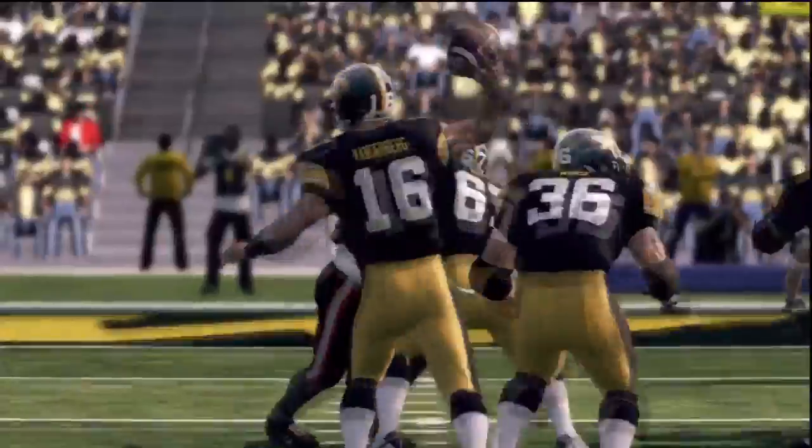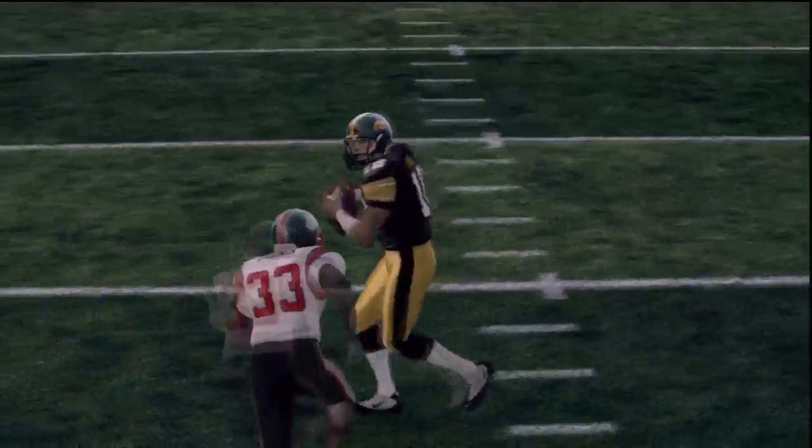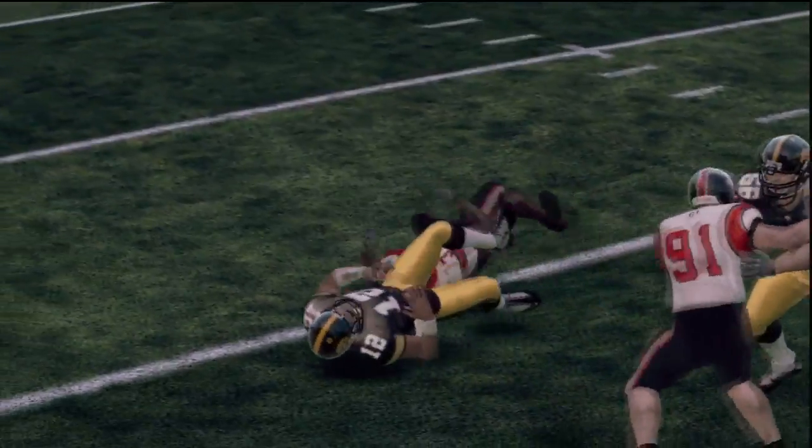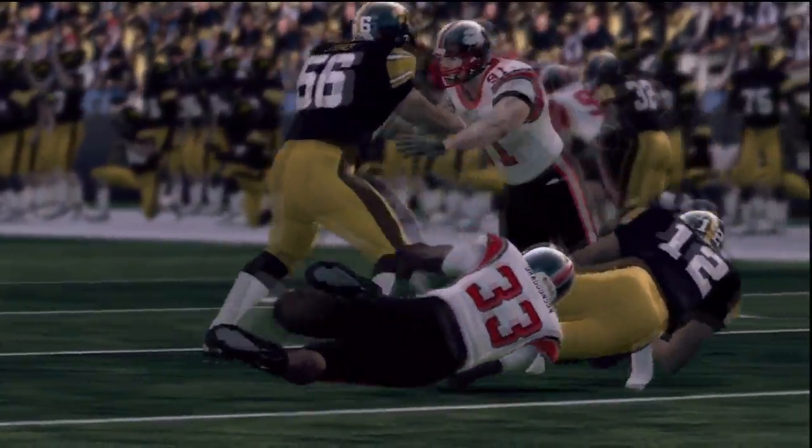The Pit Bulls would manage to get a field goal before the half ended. Middle linebacker Jason Draginson gets a sack of Stanzi — one of 8 sacks on the day for Patoka Valley.